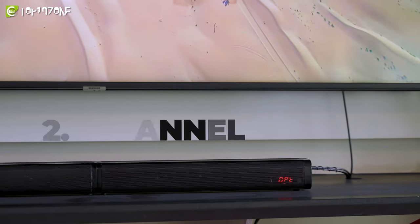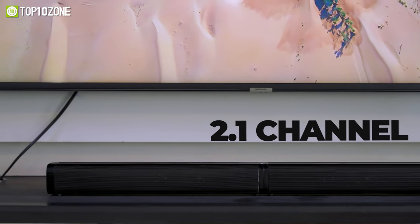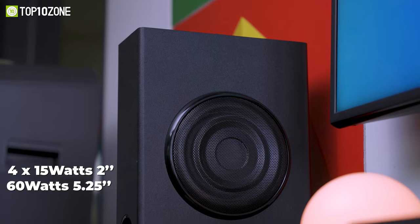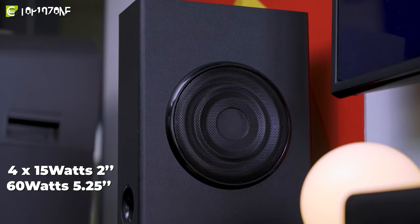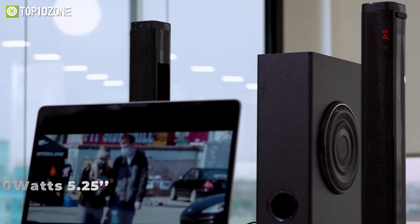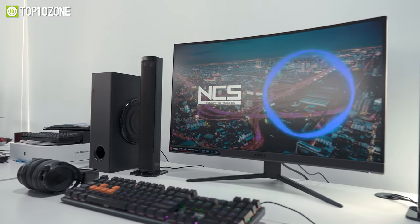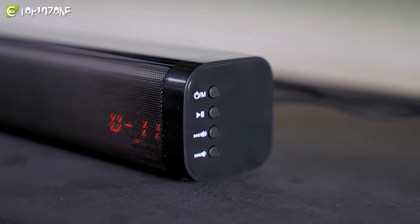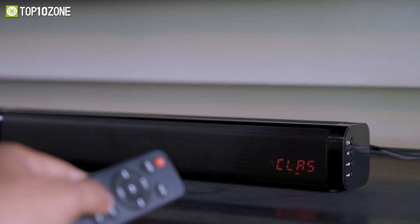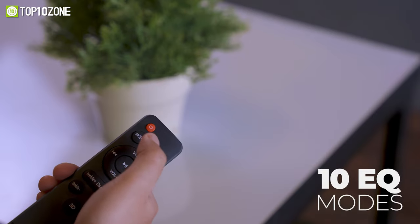Next is a soundbar for your TV that has a 2.1 channel with well-tuned drivers to provide amazing sound for your movies. Equipped with four 15-watt two-inch full-range speakers and a 60-watt 5.25-inch subwoofer, this soundbar produces incredible room-filling sound with deep bass. It offers built-in DSP with sound effects such as pop, classic rock, hall, and a total of 10 EQ modes that you can tune with a simple press of the remote.